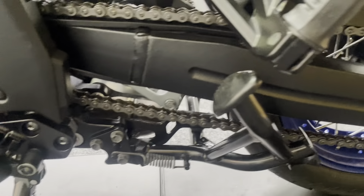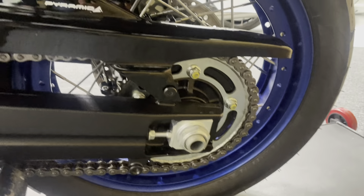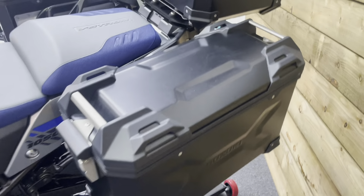It really is in fantastic condition, this bike. The chain and sprockets are all in great condition — just under 2,000 miles so there's loads of life left in those. The swingarm is untouched. There's a hugger fitted as well, and the left-hand pannier is again in superb condition with no scratches and no signs of any boot scuffs.